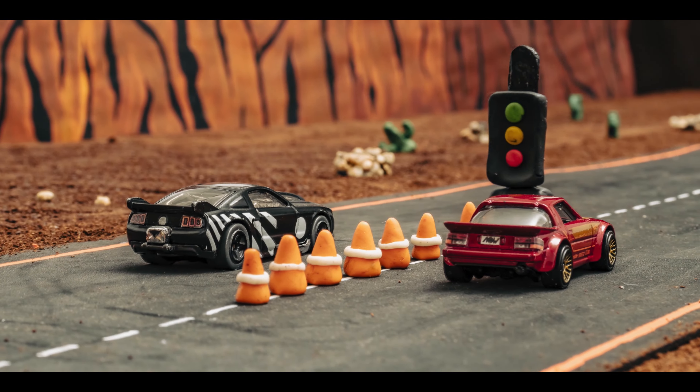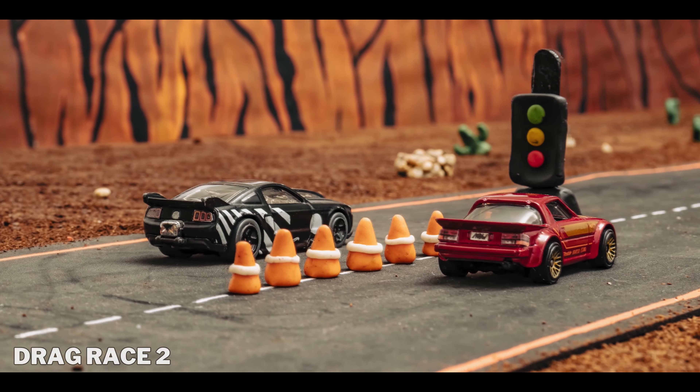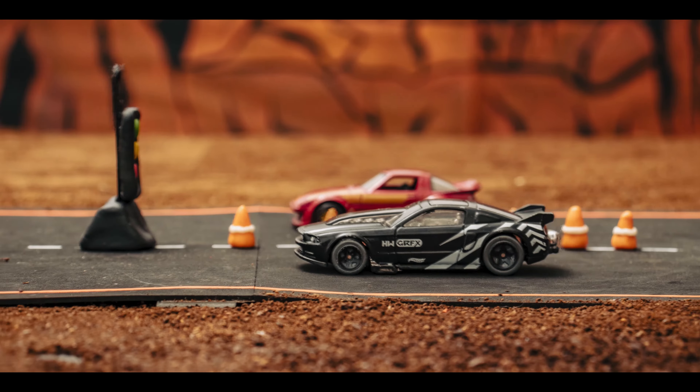I must admit, I'm a bit anxious to find out, so don't miss a second of the action. The second race is just around the corner — 3, 2, 1, let's get this race started.